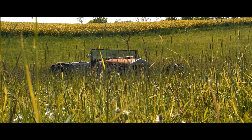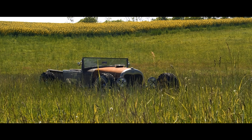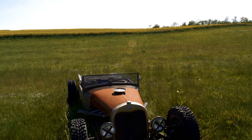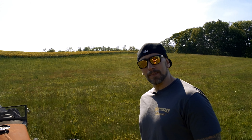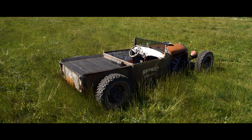Ich gehe mal stark davon aus, dass man nicht alles verstanden hat wegen den Fahrtgeräuschen. Also deshalb nochmal für die Leute — man fragt immer gerne: Was ist das eigentlich für ein Hot Rod, um was für ein Modell handelt es sich? Also, Original war das mal ein Ford Model A Pickup Roadster, ein Pickup der eigentlich nur ein Faltdach hatte. Baujahr 1931.